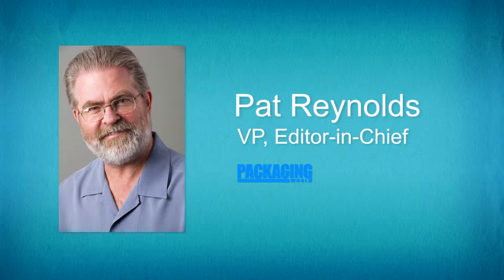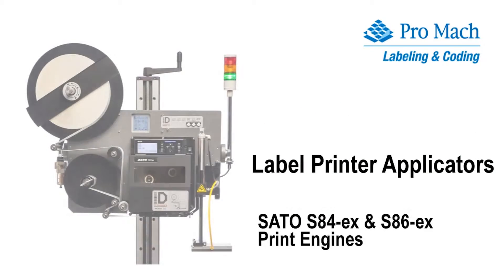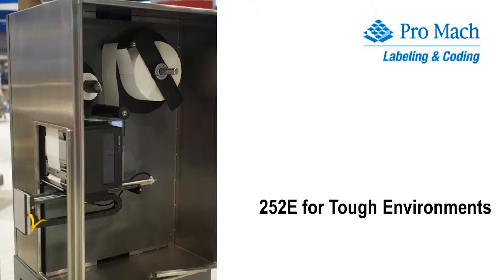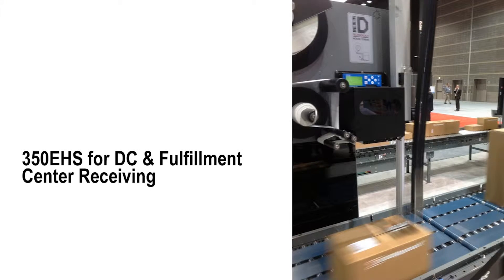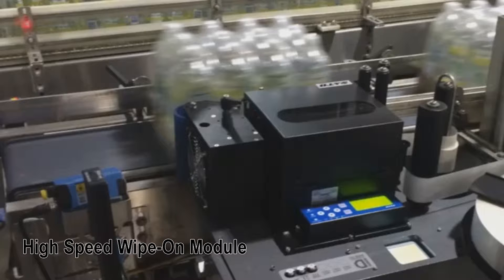Why is ID Technology upbeat about the new Sato print engine? Thank you for the opportunity to chat about this, Pat. As you may already know, ID Technology has by far the largest market share of any print and apply labeling manufacturer. Our printer applicators come in different models, but they all use the same key modules — one of these is the thermal print engine. Our customers can choose which OEM print engine from the three large printer companies, meaning a new release by any of them has the potential to impact our business.